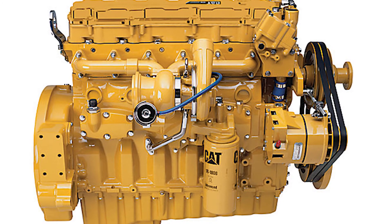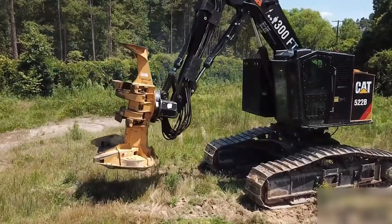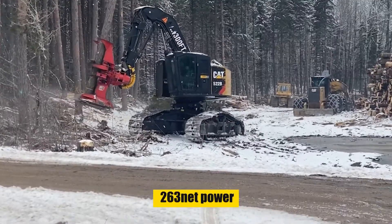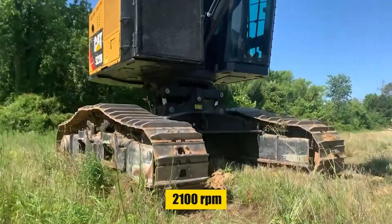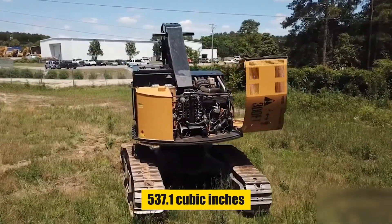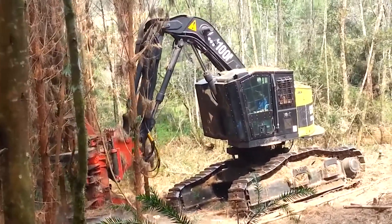The CAT 522B is powered by a C9 ACERT engine with a gross power of 284 horsepower and net power of 263 horsepower at 2,100 RPM. Its engine displacement is a substantial 537.1 cubic inches, making it a strong performer in challenging conditions.